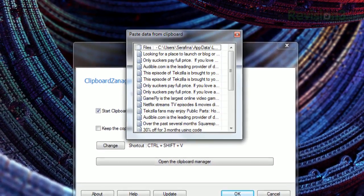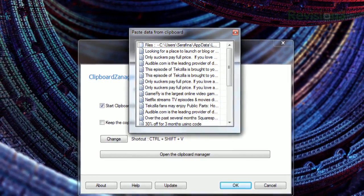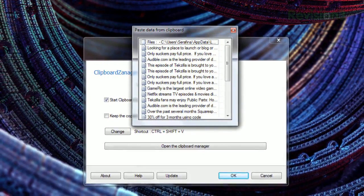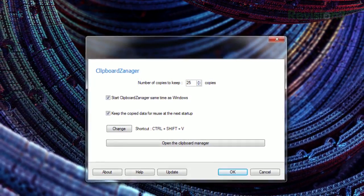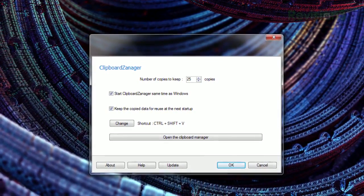Once installed, you can just use your copy and paste tools as normal, or you can press Ctrl+Shift+V to launch the list of recently copied items. From this list, just double click the entry you want, then paste as normal. Opening the options lets you change the number of entries you want to store, and change the shortcut for opening the list.